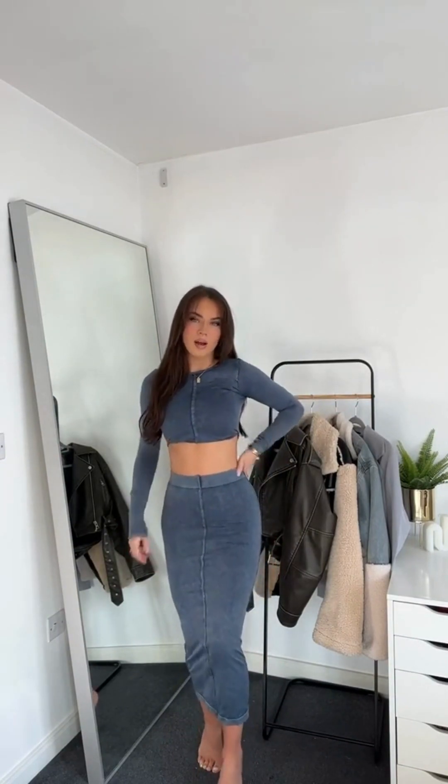Oh my god, how unreal is this midi dress? It's probably the nicest midi dress I've ever worn. It's like this denim look, acid wash colour. It's got a turtleneck and it's literally the perfect length. It's not hard to walk in and the material is really stretchy — they fit like a glove. They also do it as a co-ord with the midi skirt and long sleeve top. I don't actually know which one I prefer; I feel like I might prefer the dress, which is weird because I normally prefer a co-ord, but I do really like this as well.